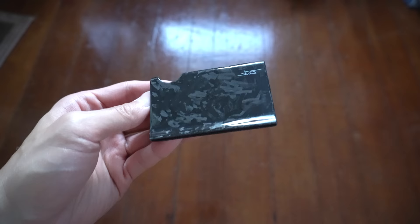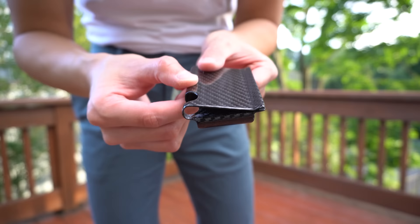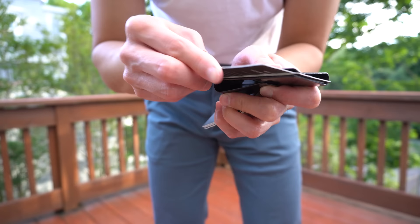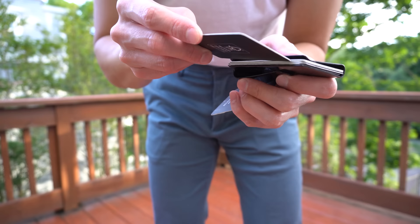The cool thing about this wallet is that it's made from a single piece of carbon fiber. Even the money clip is not a separate piece — there are no screws, no aluminum, just carbon fiber, and that is why this wallet is so light. How this wallet works: you can easily slip in your cards through here. There's a slight curvature at the edge to make it easier to slide your cards in. Very simple but very effective design.